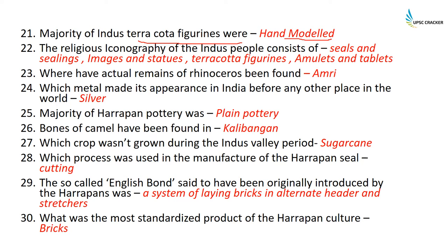The religious iconography of Indus people consists of seals and sealings — including the Pashupati Mahadev seal — images and statues such as the mother goddess, terracotta figurines of mother goddess, amulets, and tablets. All of these are related to religion. Actual remains of rhinoceros have been found at Amri.